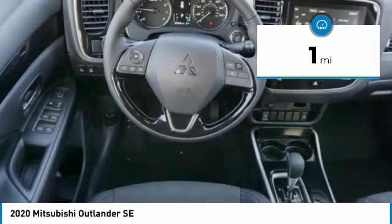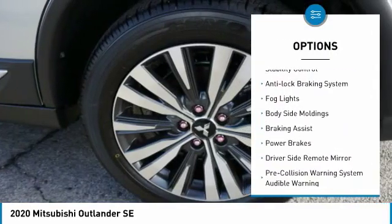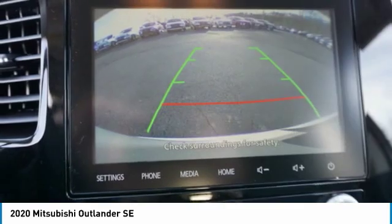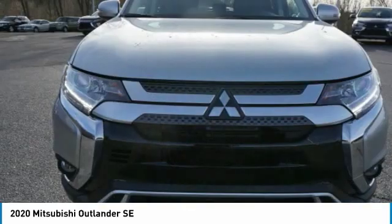Here are some of this vehicle's great options: power windows with safety reverse, alloy wheels, traction control, stability control, anti-lock braking system, fog lights, body-side moldings, braking assist, power brakes, driver-side remote mirror.